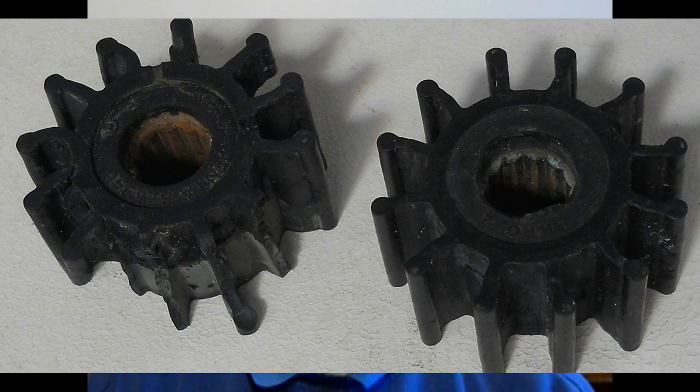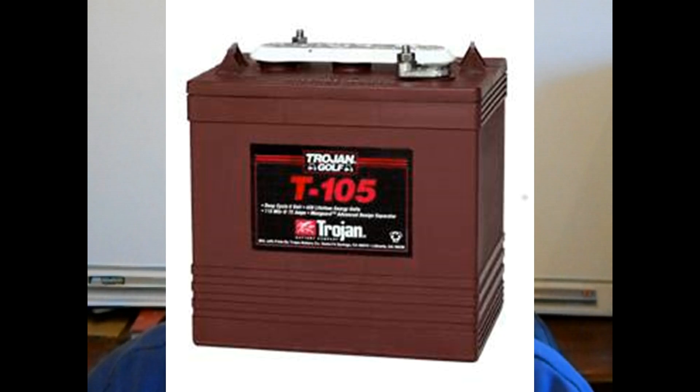I change the engine oil and filter as a matter of course, so I'm confident of a starting point. I also change the raw water impeller and keep the old one as a spare. The same goes for the fan belt. Batteries will almost certainly have to be replaced. The engine cranking battery can be a regular auto type, but the house batteries are better as a pair of 6-volt golf cart deep cycle batteries for about $180. If the motor has not been run for some time, the starter motor and alternator may be rusted up — stripping them and cleaning off the rust may well get them going again. It did for me.